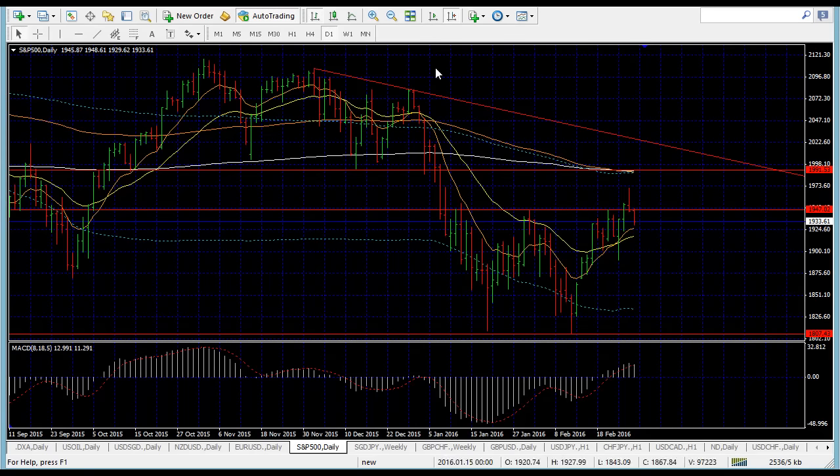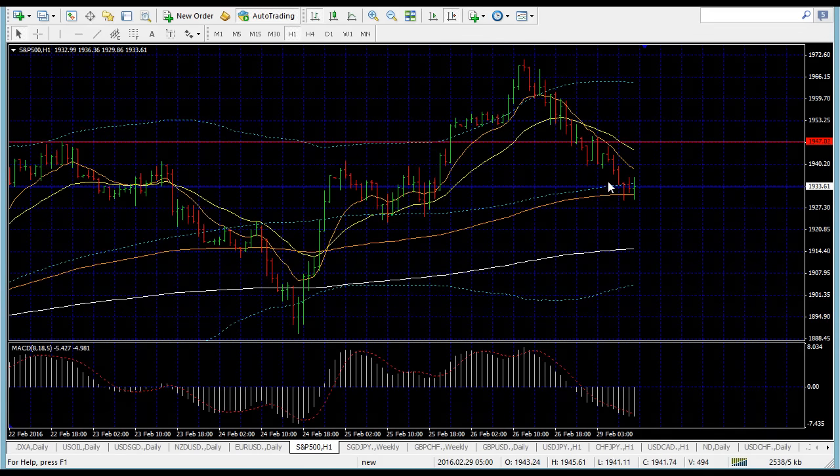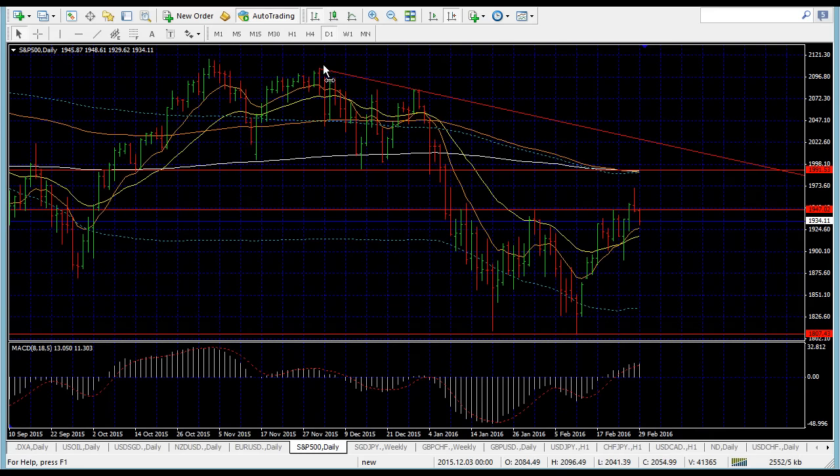I'll be looking for opportunities on the lower time frame. On the one-hour time frame, price came down and is now hovering around the blue Bollinger Band and the 150 MA — this is a strong rejection area that price has respected well the last few times. I'll watch this as the final barrier before price goes down. Once I have a clear break below it, I'll be looking to short the S&P 500.